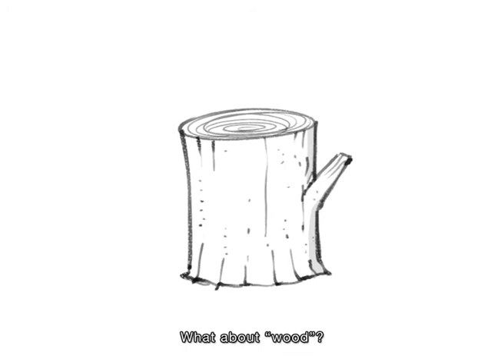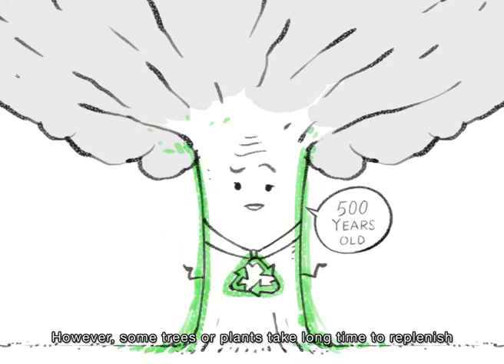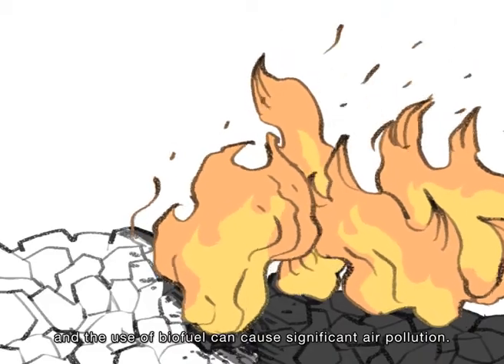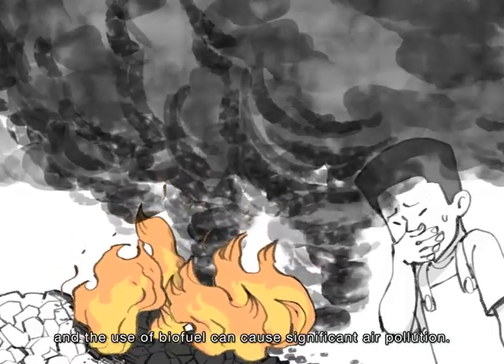What about wood? Plants are biofuel that is typically considered renewable. However, some trees or plants take a long time to replenish, and the use of biofuel can cause significant air pollution.